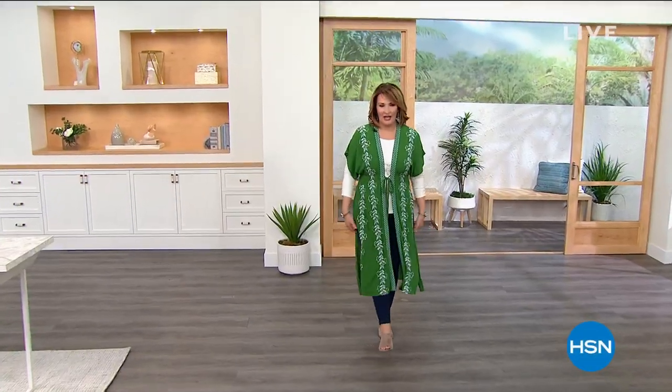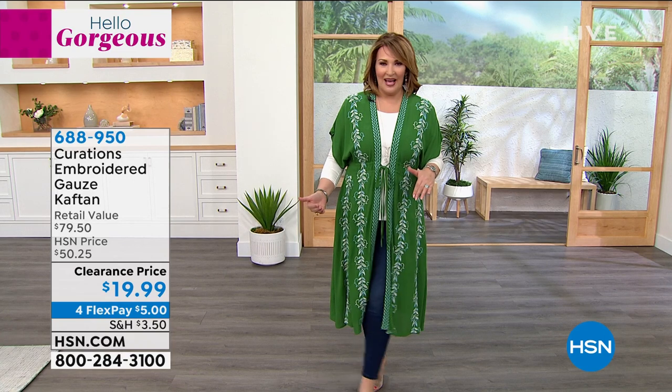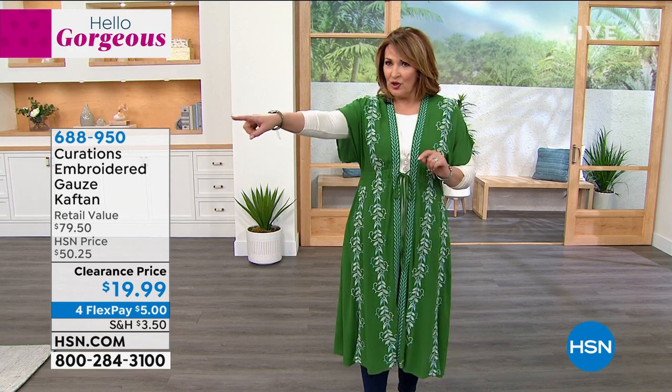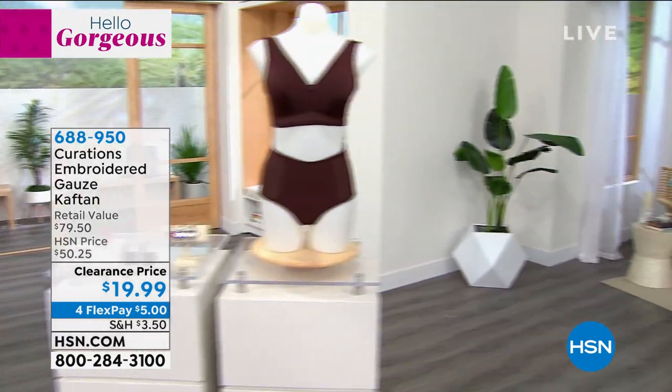This fun little duster is from Curations. It's all beautifully embroidered. We have it in some really fun colors. Great to layer now over sweaters, long sleeves, and turtlenecks — takes you easily into spring and beyond. And look what they did to the price: it's under $20. It was $50, so for under $20, be on the lookout.